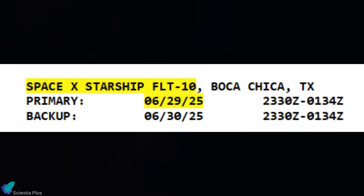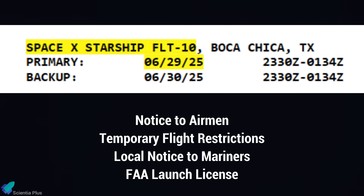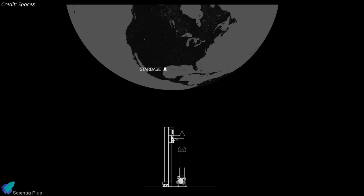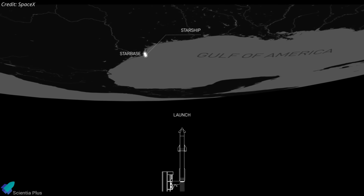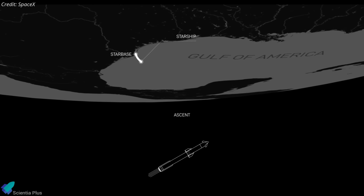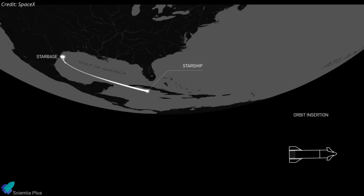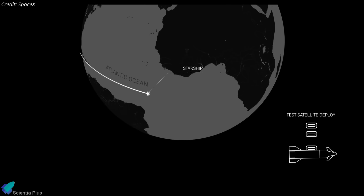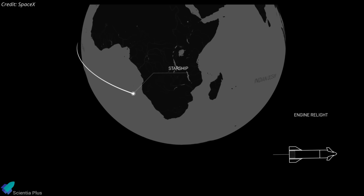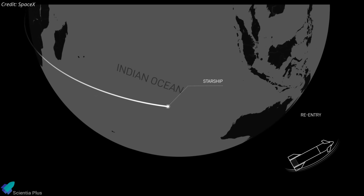While this FAA schedule is an early signal, we should expect additional regulatory confirmations in the coming days. Although no official mission profile has been released, Flight 10 is expected to closely follow Flight 9's plan, beginning with liftoff, followed by stage separation, second engine cutoff, and then the deployment of Starlink payload simulators and a relight of one of the ship's sea-level engines in space — two crucial mission goals that failed to execute last time.